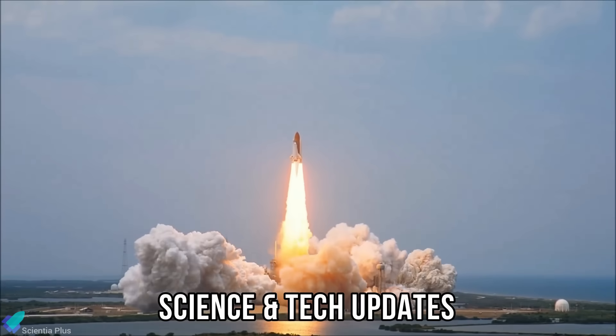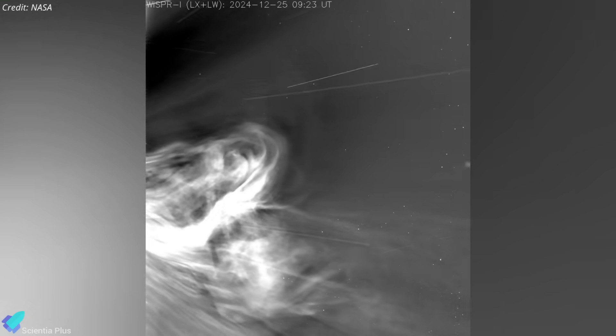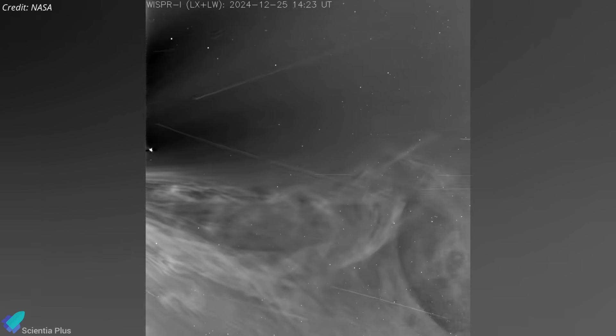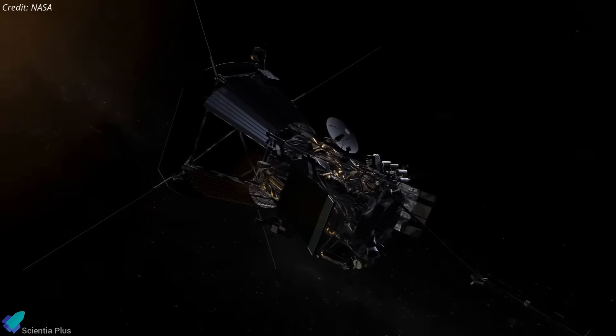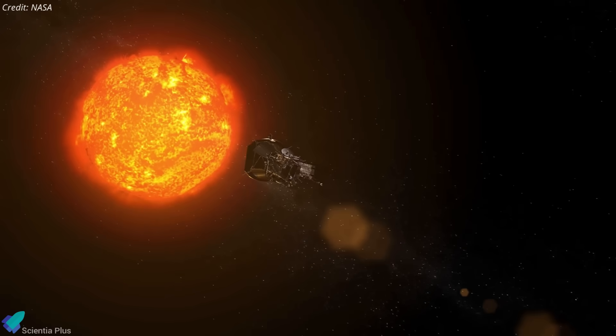NASA's Parker Solar Probe has set a historic record by capturing the closest images ever taken of the Sun, offering unprecedented views of the solar atmosphere. Launched in August 2018, the probe was designed to study the Sun's outer atmosphere — the corona — and its impact on the solar system.